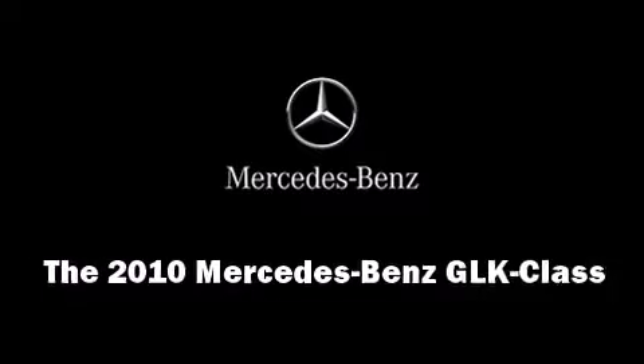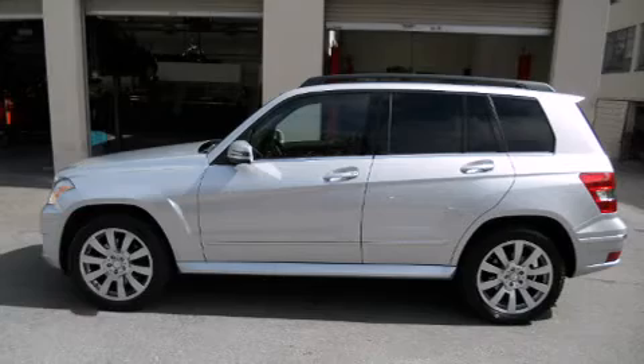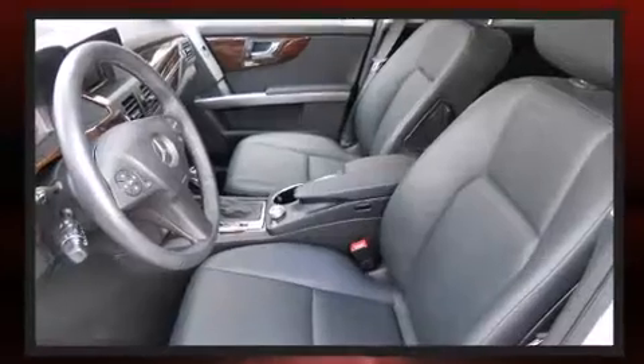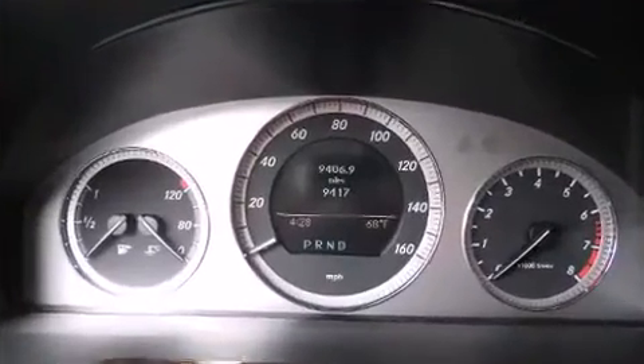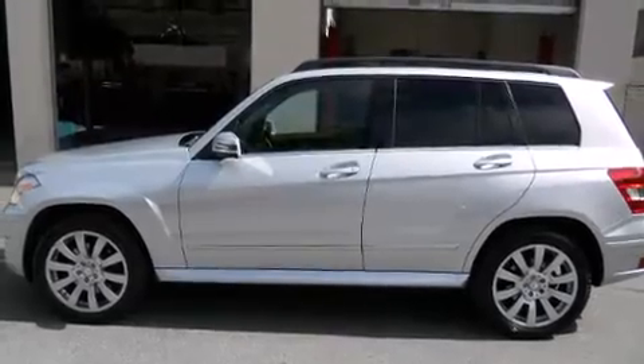With less than 10,000 miles on the odometer, this four-door sport utility vehicle prioritizes comfort, safety, and convenience. Top features include power front seats, automatic temperature control, fully automatic headlights, turn signal indicator mirrors, a roof rack, rear wipers, and a split folding rear seat.